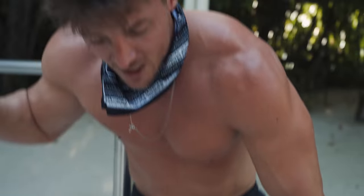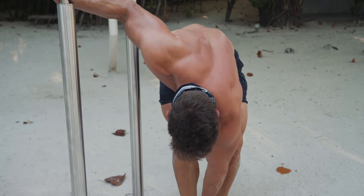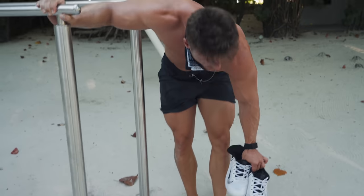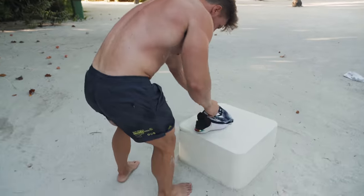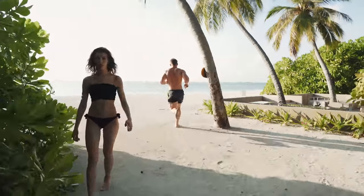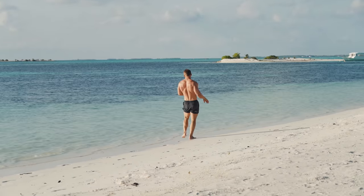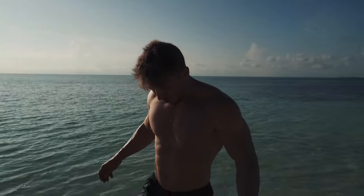Done with round one. We've got one last thing and that's our run portion — we're going to run to the beach here. Might as well feel the sand between my toes. Should have taken these off long ago. Let's go. Run back, then three-minute rest, another round of this.